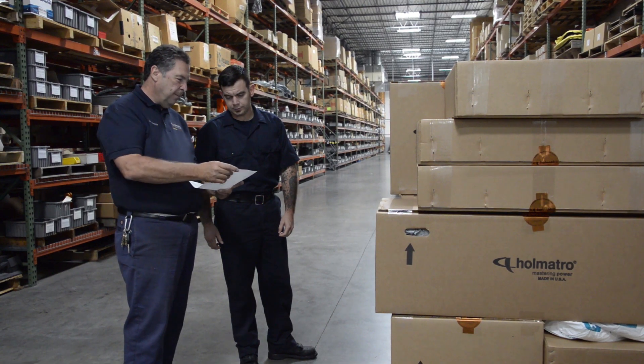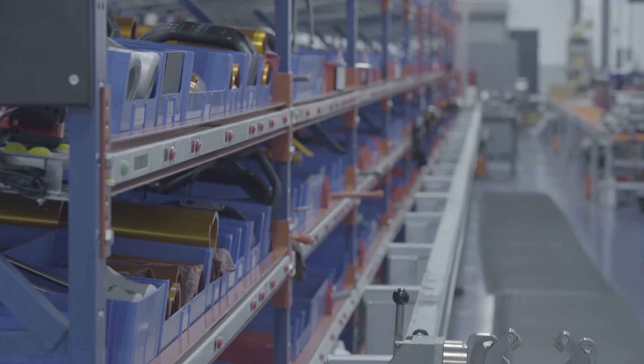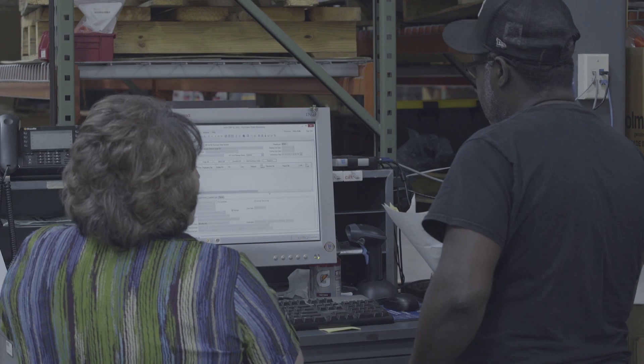Our manufacturing facility includes a full state-of-the-art machine shop, assembly department, and quality department, and the people to service and take care of our customers' every need.